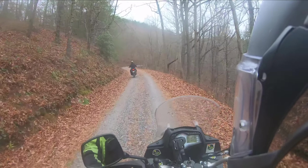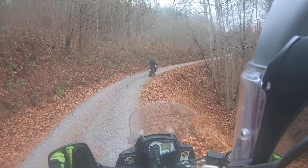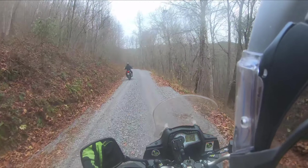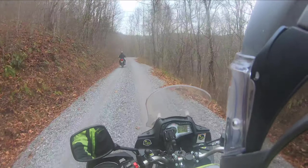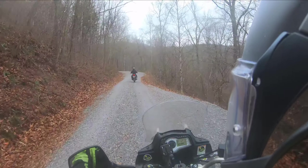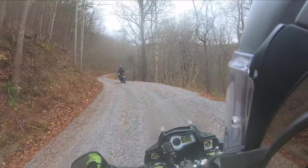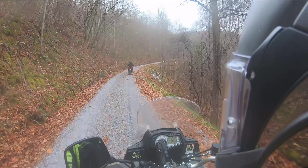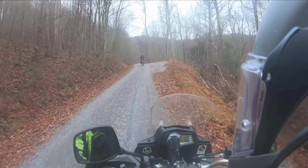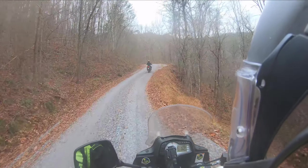I can say without a doubt that I am not a fan of the rear brake lever on the Ascot. That's not good because the rear brake is something you probably ought to be very comfortable with. Too low for when I'm standing. When I go to put the rear brake on, I'm whiffing — missing it completely. That is a very bad thing.